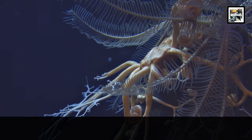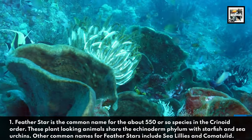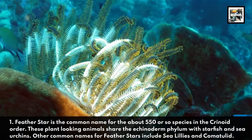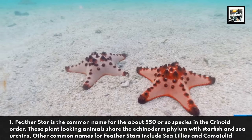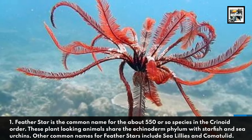Featherstar is the common name for the about 550 or so species in the Crinoid Order. These plant-looking animals share the Echinoderm phylum with starfish and sea urchins. Other common names for Featherstars include sea lilies and the Comatulid.